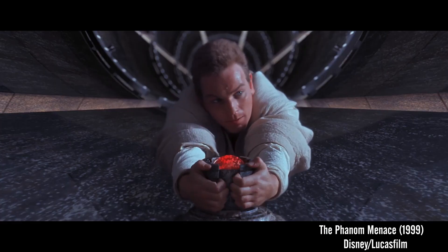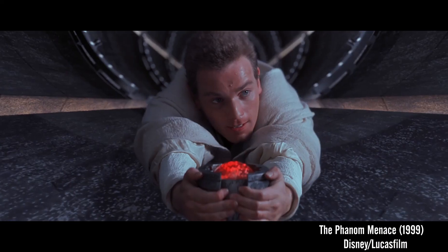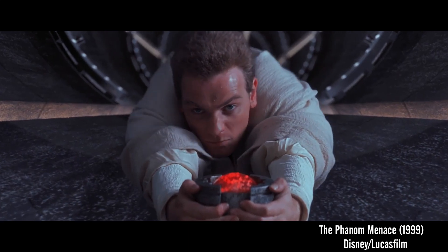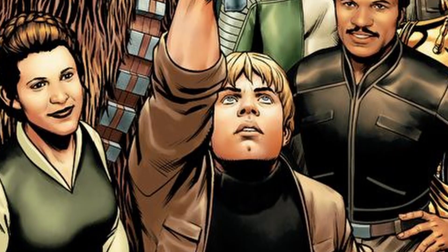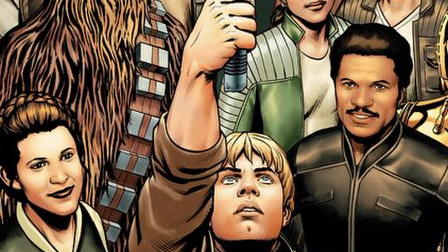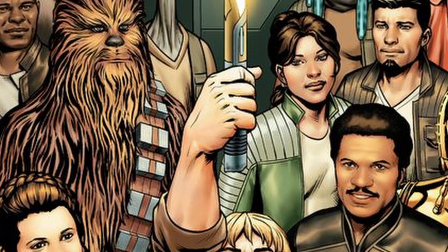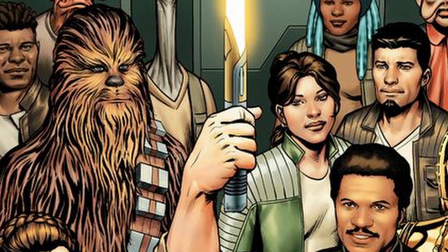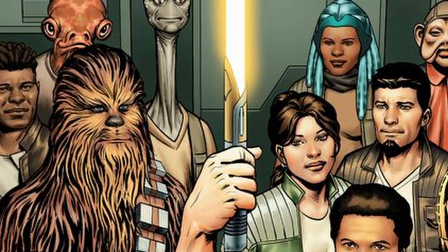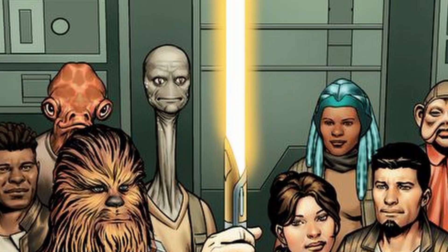One fan theory suggests Luke used the crystal that belonged to Qui-Gon Jinn's saber. It's possible, so long as Obi-Wan is the sentimental type. It's important to also note Luke finds a yellow-bladed lightsaber that dates back to the High Republic era, in between his blue and his green. This story is shown in the ongoing comic series by Charles Soule, so it's entirely likely a yellow to green trade-off will be featured in an upcoming arc of his Star Wars series.